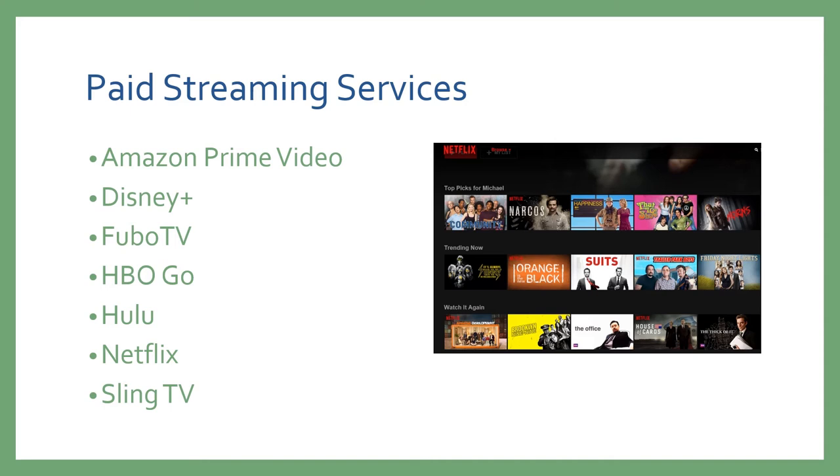Sling TV is closer to the more traditional cable you might be familiar with, as it features your favorite channels including CNN, TLC, the History Channel, and HGTV. Sling also allows you to subscribe to movie channels like Showtime, Starz, and Epix. Each of these services has an upside and a downside — it really just depends on the content that you're looking for.